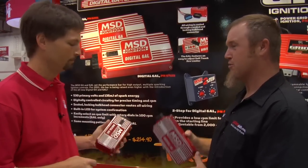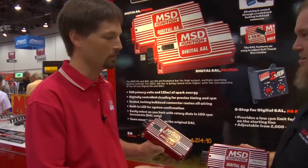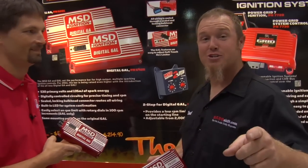Folks looking for a new ignition don't have to feel sorry the old 6A and 6AL are going away because they still have a great choice. That's right — the 6AL is still out there and still the number one seller in performance ignition. When are these going to be available to the public? January 17th. So on January 17th, come to bangshift.com, click on the MSD ad, and you can order them right there.